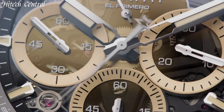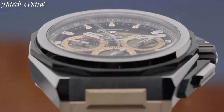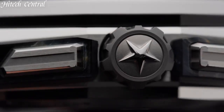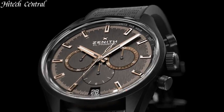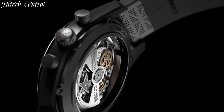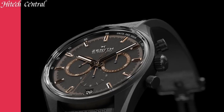Hello everyone and welcome back to your favorite channel. In this episode, we're going to take a look at some of the best Zenith watches available today. All the watch product buying links are given in the video description. Subscribe and hit the bell icon. Now let's get started.